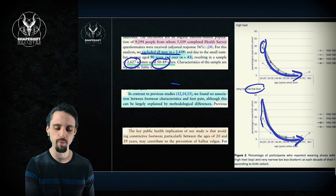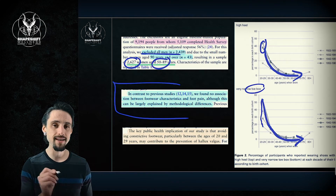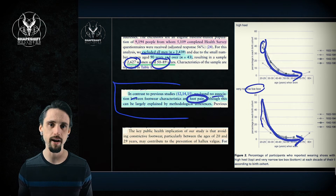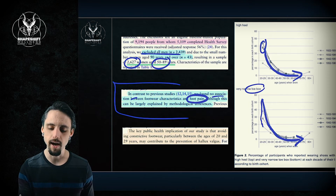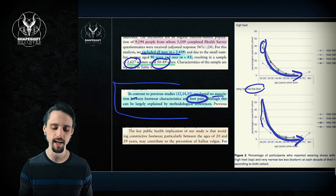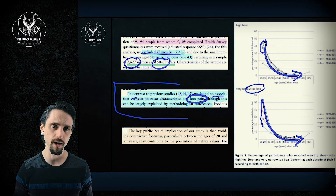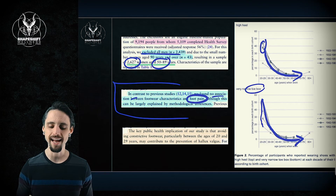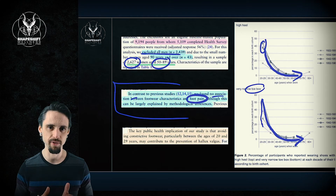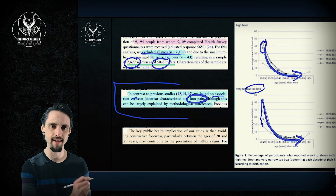Interestingly, when we looked at pain and the formation of bunions, this particular study found no association between foot pain and footwear. However, pain is very hard to track in a retrospective study like this. There were a bunch of other studies mentioned in the article that did find a strong association between foot pain, bunions, and footwear. So the jury is kind of out — there does seem to be some association, but not in this particular study.